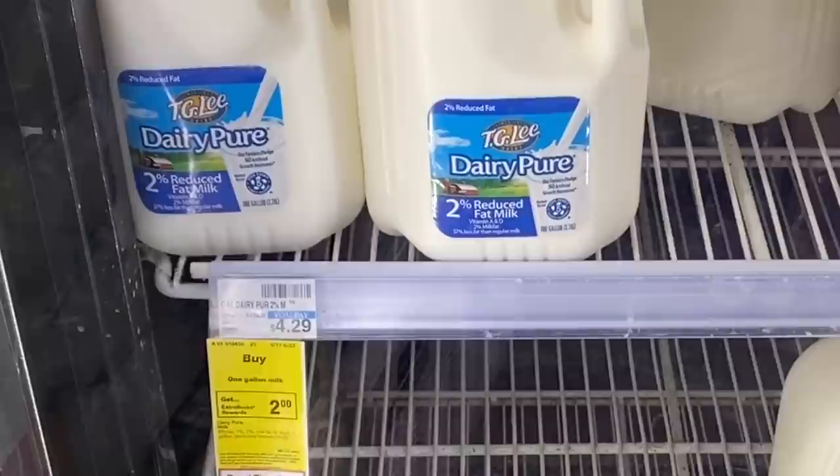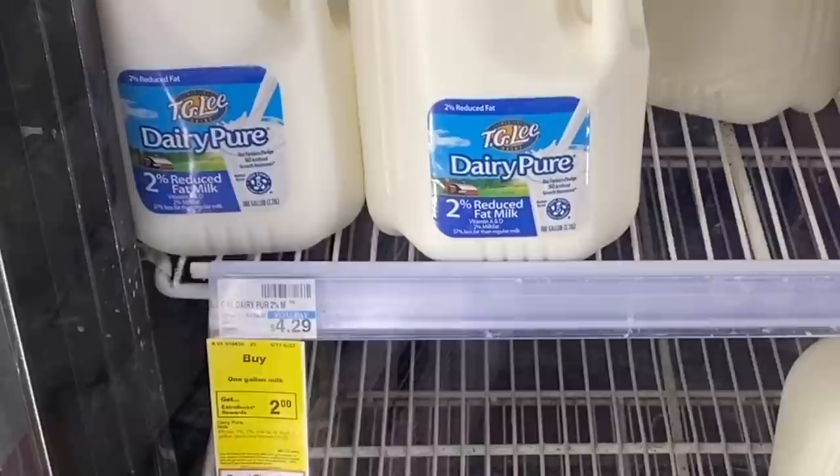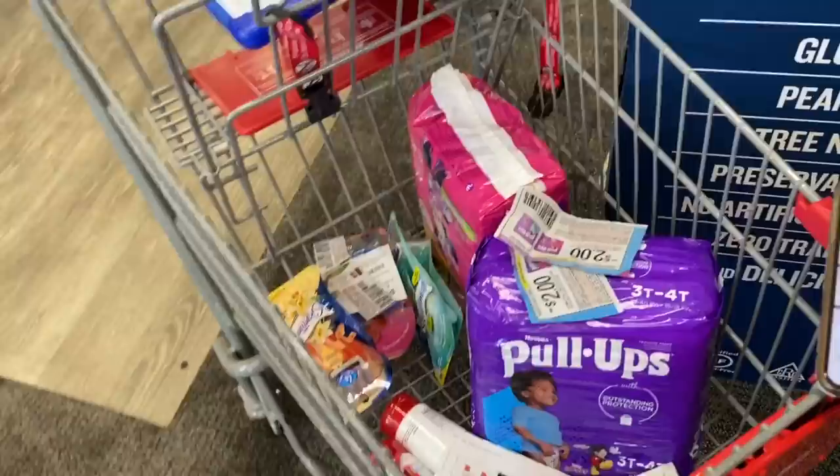If you need milk, you can buy a gallon for $4.29 and you get a two dollar Extra Buck back — so in the end your milk will just be $2.29, which is a great deal if you need milk.